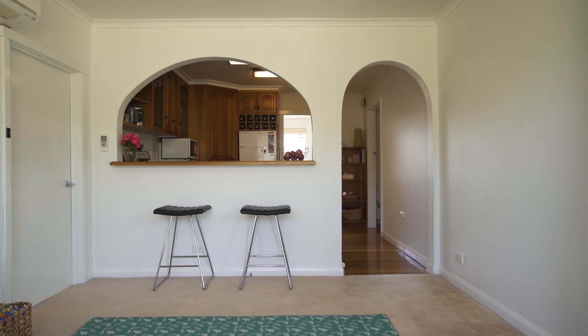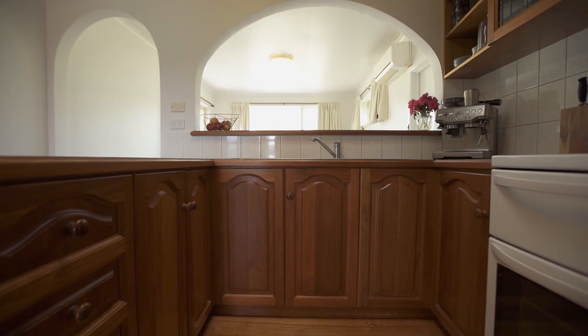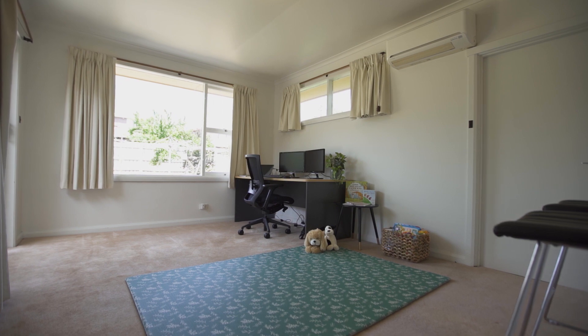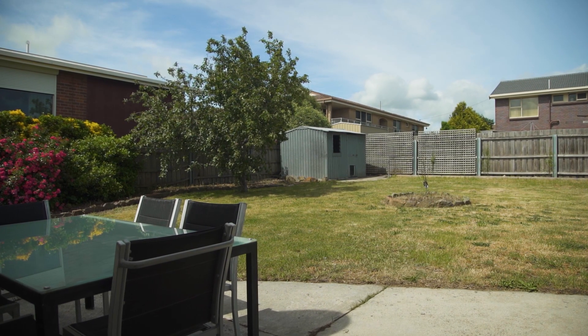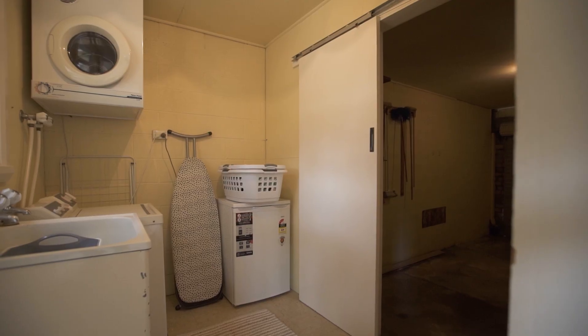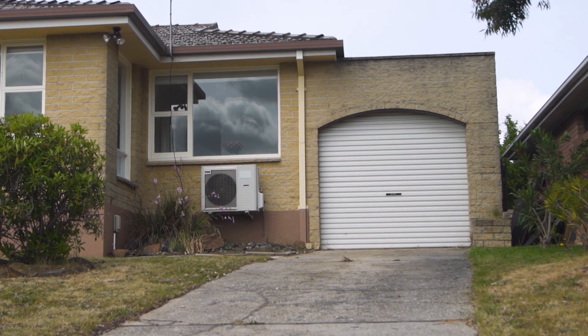The kitchen at the back of the home is perfectly positioned with an outlook towards the backyard and provides a pantry as well as plenty of storage. Connecting through a servery to a second living space that connects to the alfresco and yard, the possibilities of extending or enhancing this space are endless. Featuring separate laundry and internal access into the garage.